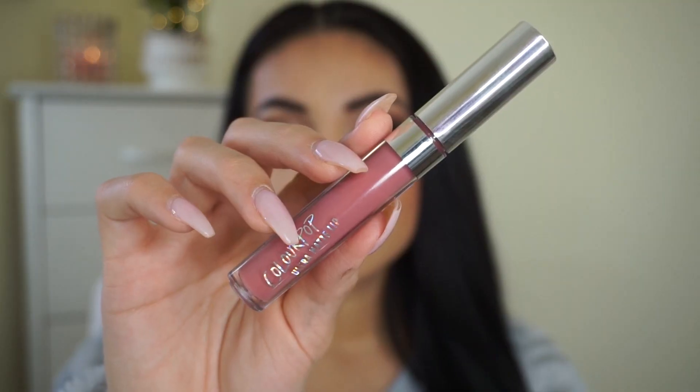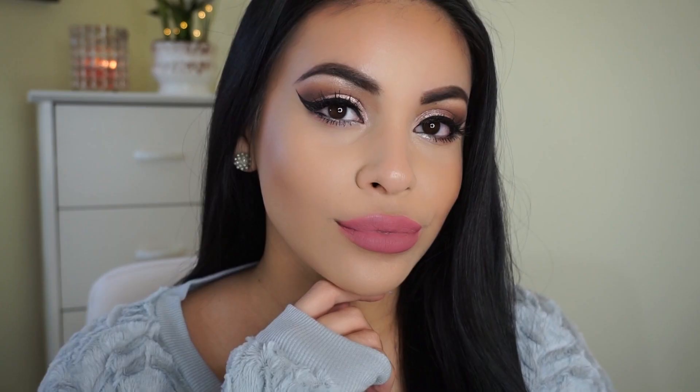To finish off this look, I'm lining my lips with the NYX Slide On Lip Liner in the shade Nude Suede Shoes — it's my current favorite because it's the perfect nude color and just glides on the lips. Over top I'm going with the ColourPop Ultra Matte Liquid Lipstick in the shade Clueless. I love this pink because it has some purple undertones and I think it complements the eyes really well. That completes this look — I hope you guys enjoyed getting ready with me!